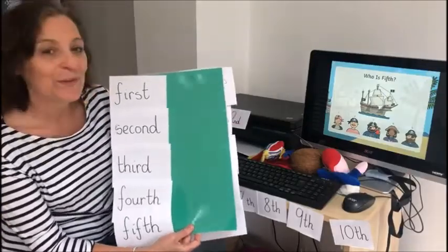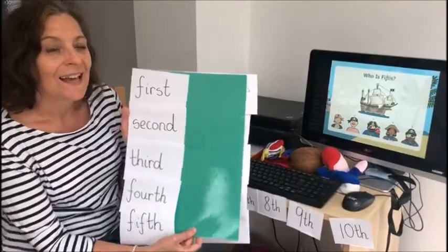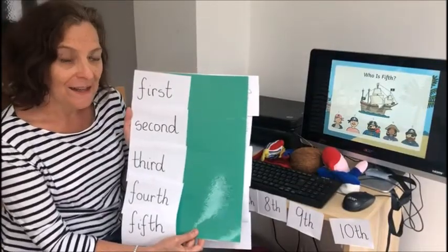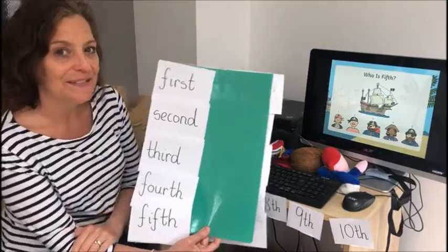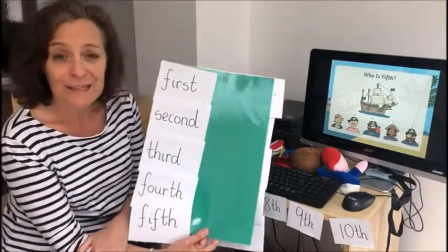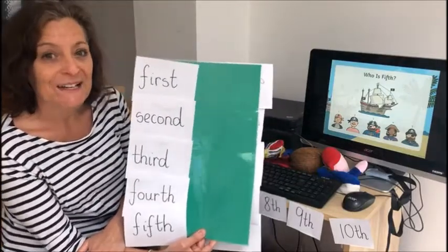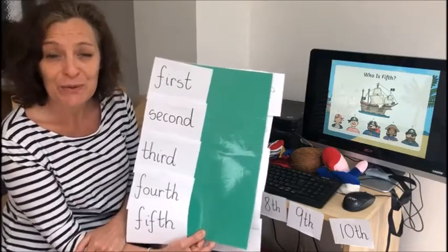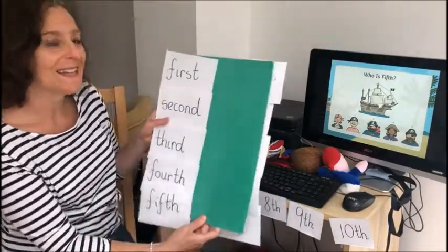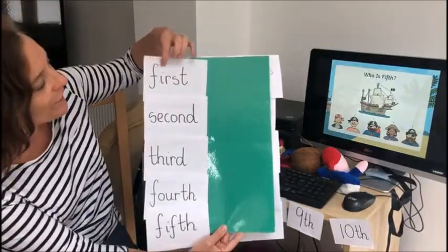Hi everyone! Before I show you what we're doing for art this week, I just want to revise — that means to go over something that we did last year around about this time. The fancy word is ordinal numbers, but we know it as first, second, third, fourth, fifth. We did a lot of this last year for sports days and things, so let's just go over it. Let's see if we can read them.